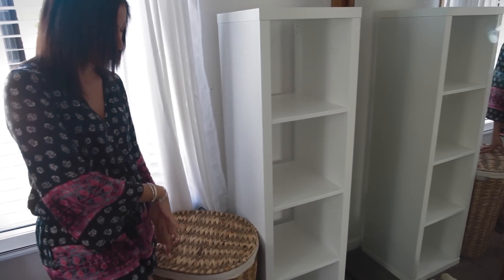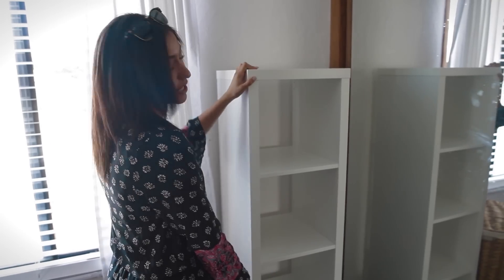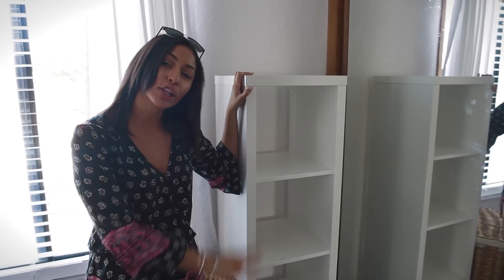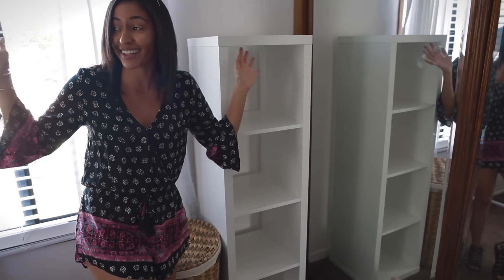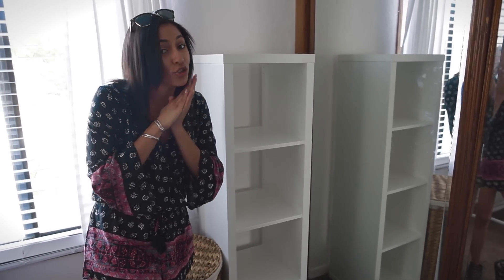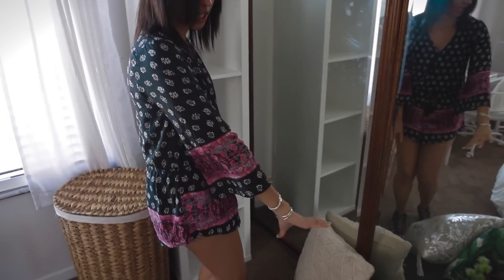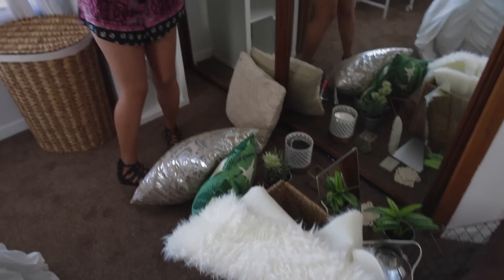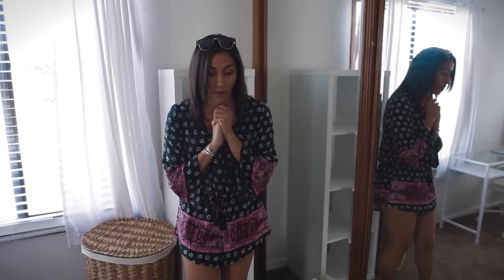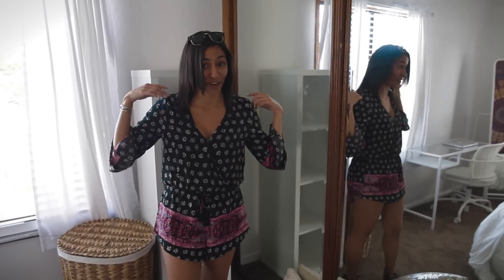Khaleesa already had this hamper and I thought it was really cute so we kept it. Then we got this little shelving unit — it's not really for storage so much as it'll be just for little decor pieces. That is everything you see in her room and I'm so excited to put the finishing touches on it. I just need to set everything up before Khaleesa gets home — that is the goal. I don't want Khaleesa to come home before we're done, so I'm going to get to putting all the pieces together.